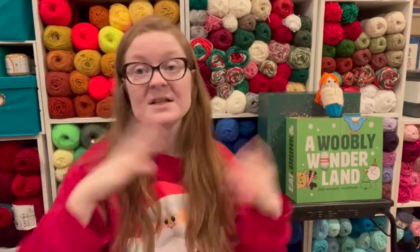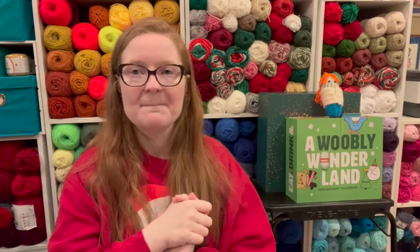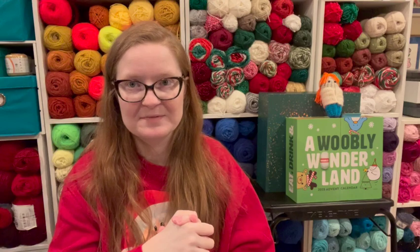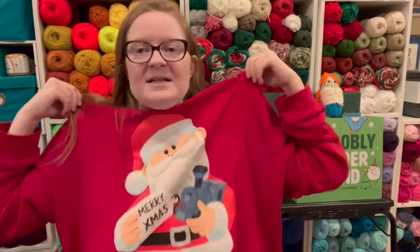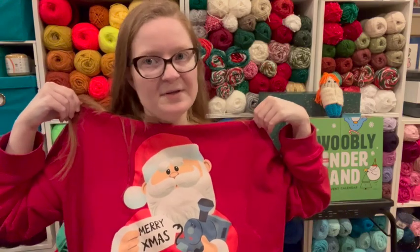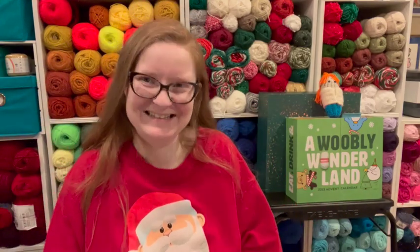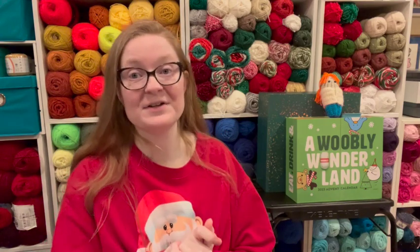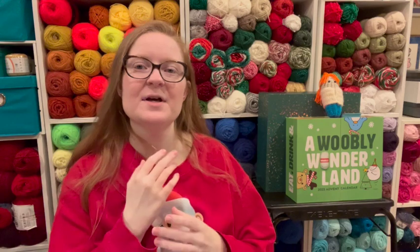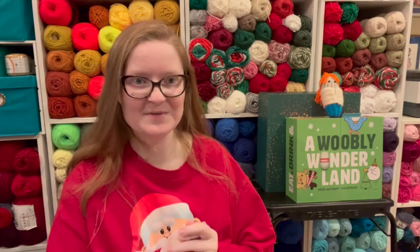We're getting ready for Christmas over here, but we're not there yet. But that doesn't mean we can't talk about Christmas, right? Who's ready? I am wearing my Santa sweatshirt from Rudolph the Red-Nosed Reindeer because I love that movie. And I really love the Nutcracker — it is my second favorite ballet. If you know my first favorite ballet, then we've known each other a long time because I hardly ever say it.